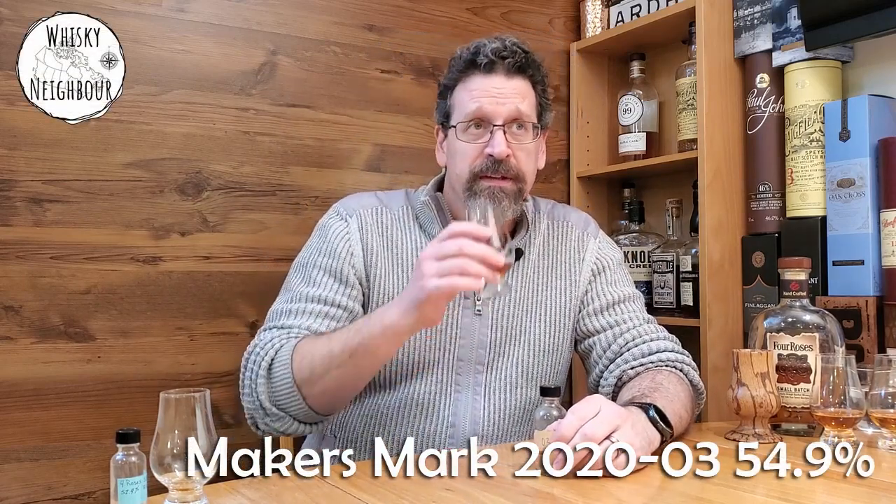Now we're going to try a Maker's Mark Cask Strength 2020-03. I think this one's a little stronger — is it 59.4%? This one's from Ray out of Texas. Thank you, Ray. Last one was Dave. On the nose: sweeter, fruitier, cherry. More cherry. Let's see how it tastes. Cheers.